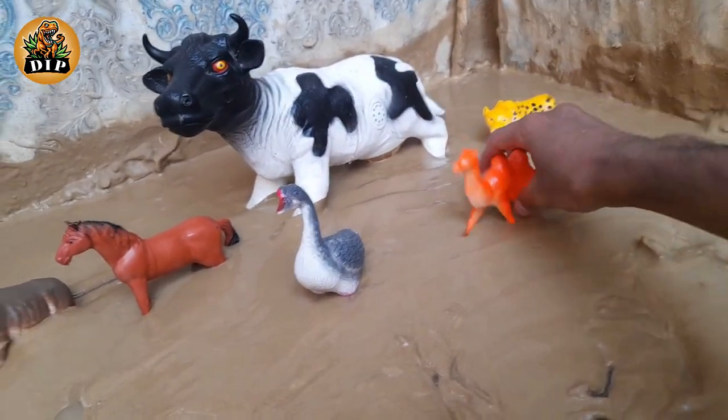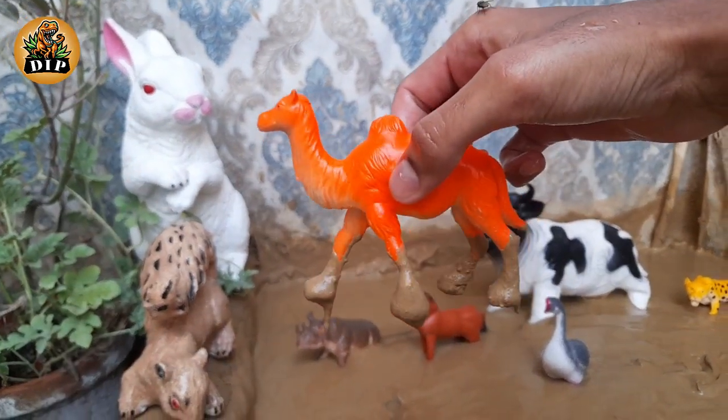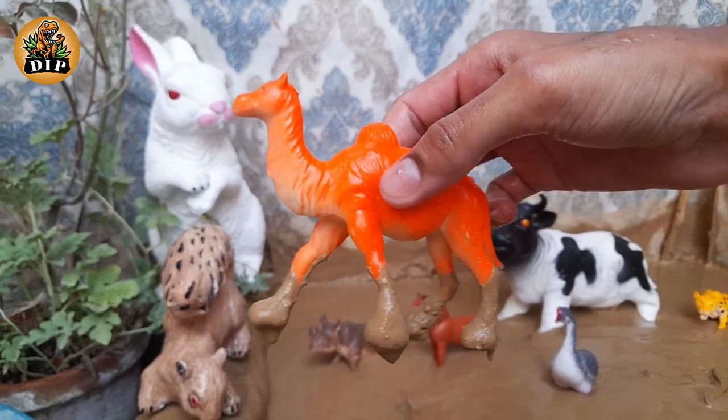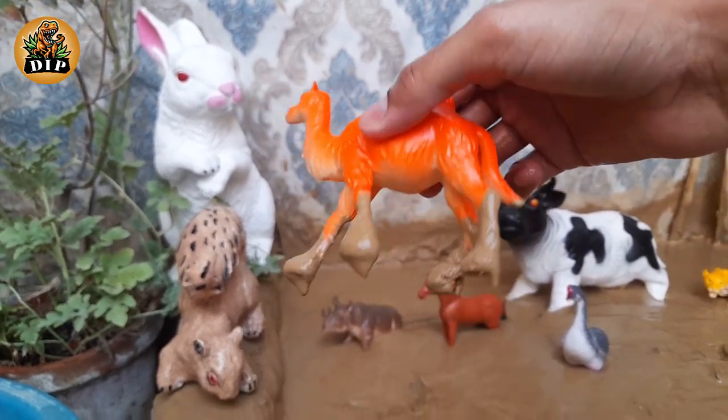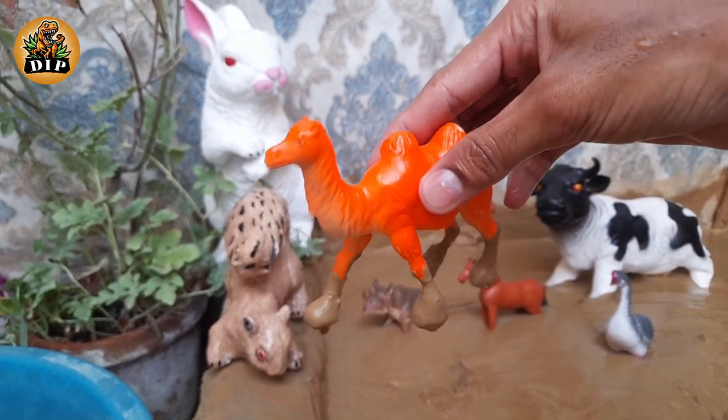The next animal is camel. Camels do not have humps at birth, but with a tazzle of curly hair on top, small peaks can be seen that indicate where the humps will develop.